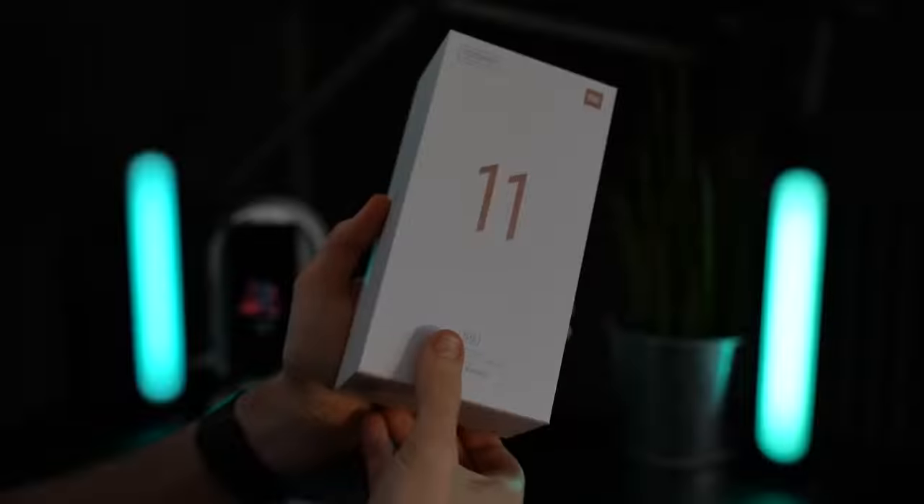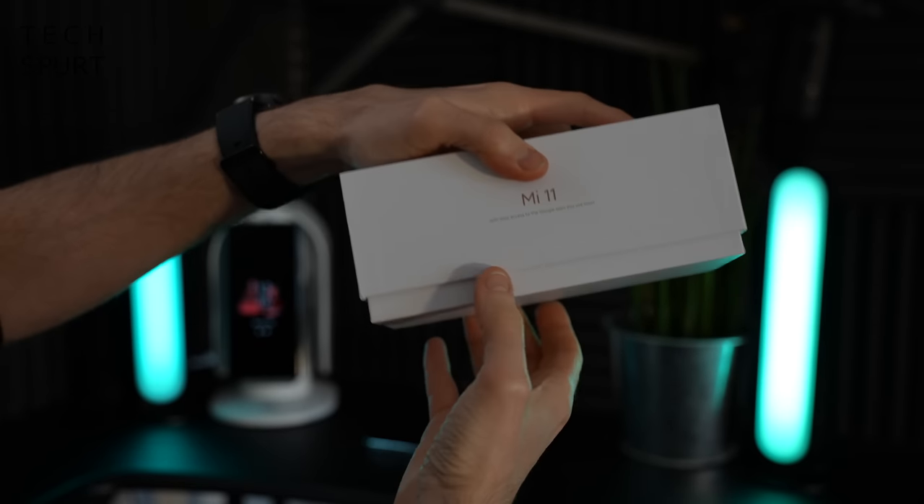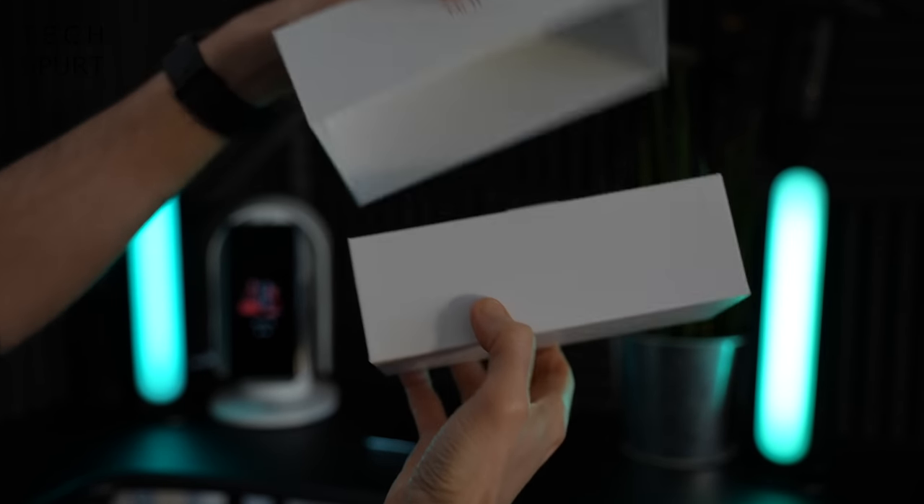This is a full tour of all the software, the various features, and all that good stuff. Please subscribe and ding that notifications bell. And now at last we'll be able to answer the all-important question — does the Mi 11 come with a bundled case? Let's dive in.